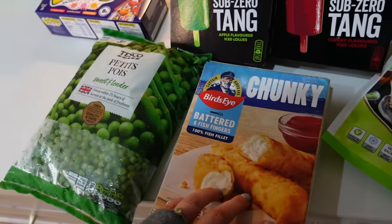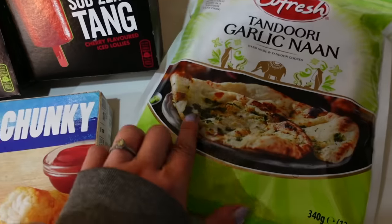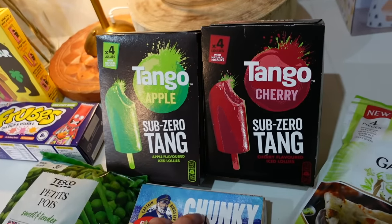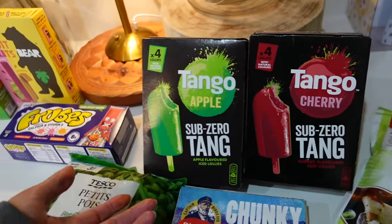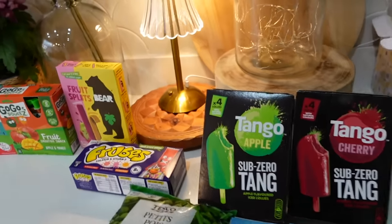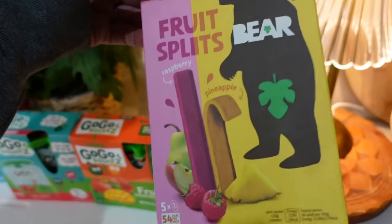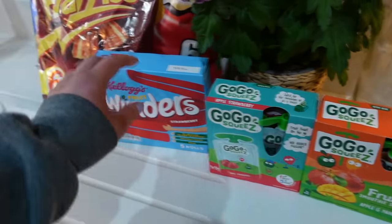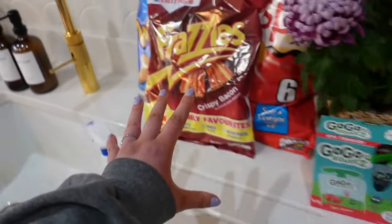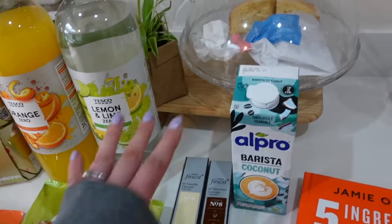For frozen items: petit pois — I just prefer them to normal peas. Chunky fish fingers were on offer so I got those. The co-op fresh tandoori garlic naan is back in stock — I love this, it comes out looking exactly like the photo and it's really authentic. I got cherry and apple flavoured ice lollies for the kids — they're a bit tangy and the kids are already excited about them. The fruit splits were on offer too; my kids really like them. I got GoGo squeezez again, and fruit winders are really affordable at about £1.70 for a lunchbox addition. Then frazzles, Wotsits, and Frisps — all firm favourites.